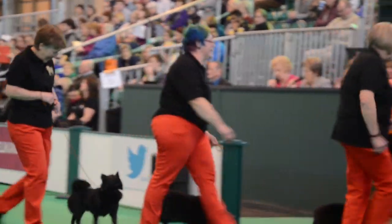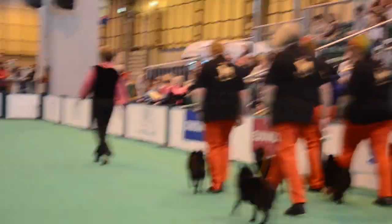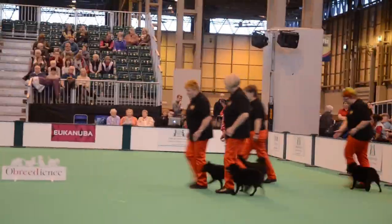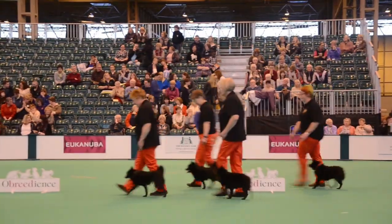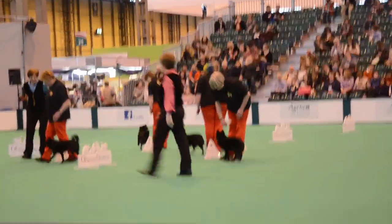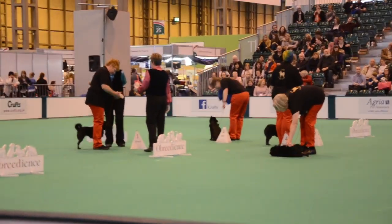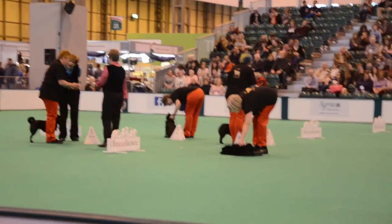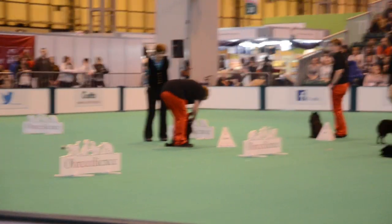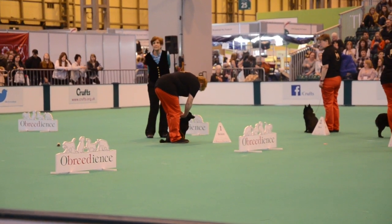The last team today we have coming in for the heelwork section of this competition. Next in the ring we have our very smart Schipperke team. The others will sit politely while each dog works — the judge will probably be keeping an eye on that, and the whole team is under control throughout the test. Dog number one's article is placed out — I think that's a cloth.